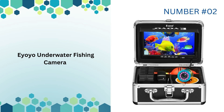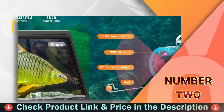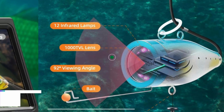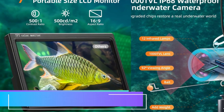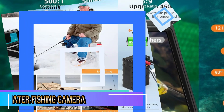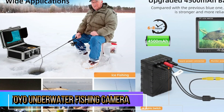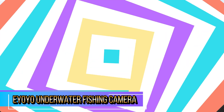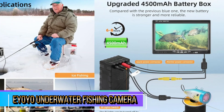This underwater fishing camera is an outstanding addition to any angler's tool kit. Its combination of high-resolution video, effective lighting, and robust design makes it a valuable asset for fishing in various environments. Whether you're out on a boat, fishing through the ice, or exploring a lake.